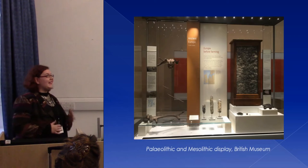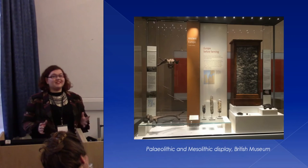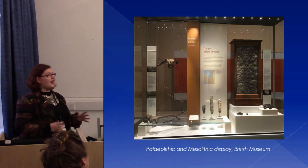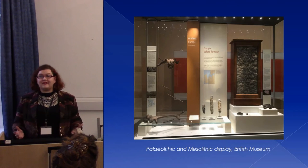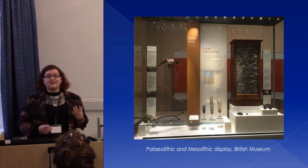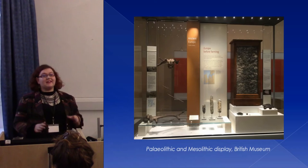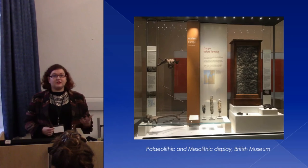We can really inadvertently support certain assumptions about prehistory in our displays. Often prehistory doesn't get as much space in museums as it really should, as it's a really large time period. It can be tagged on at the front of a gallery as a bit of a preamble to later time periods. At the British Museum, the Palaeolithic and the Mesolithic — a very extensive time period — just get one display case. Visitors have noticed this lack of space and attention given to prehistory, which leads them to become quite disillusioned with museums.